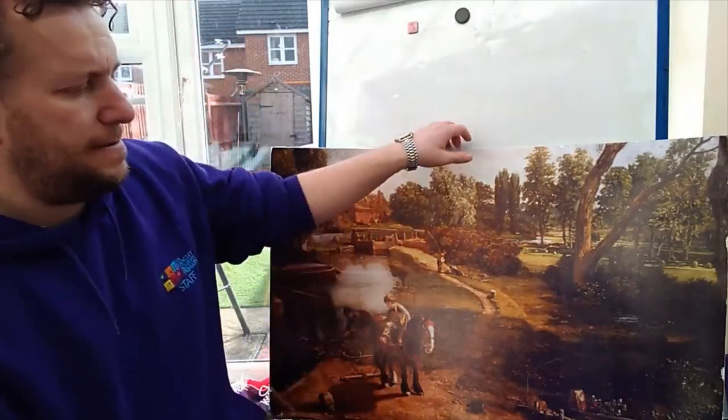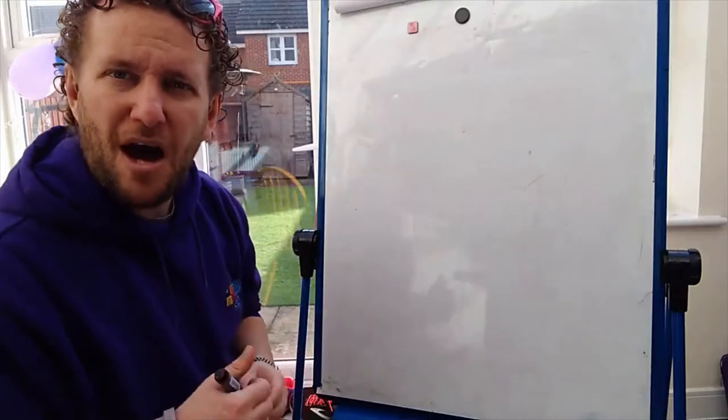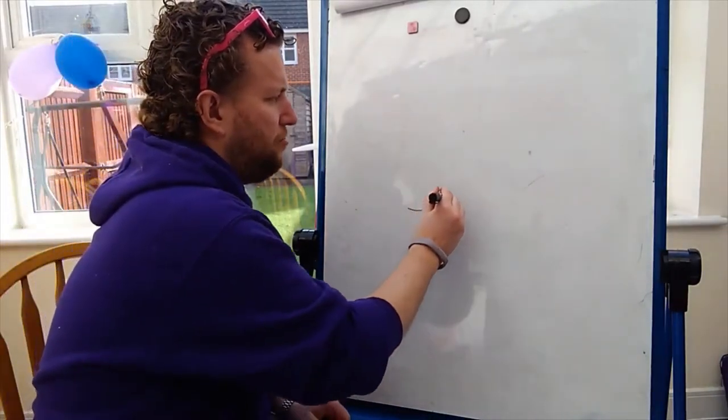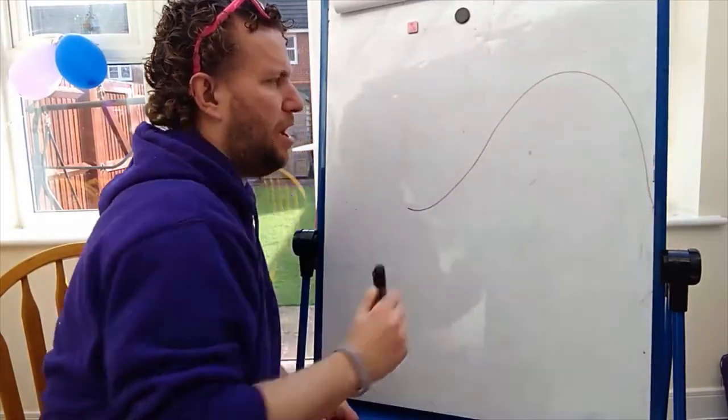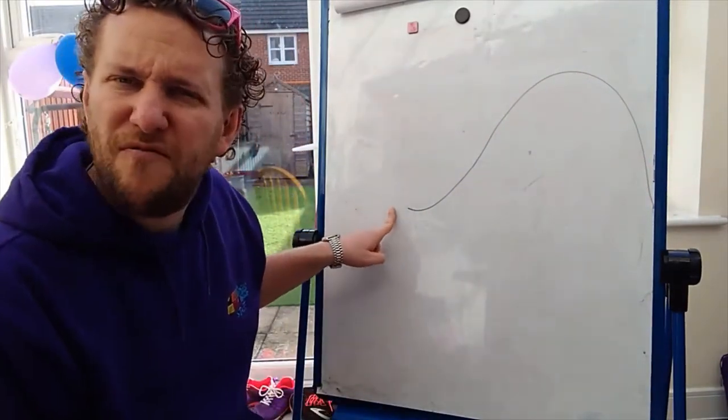And number three is, can you use this knowledge of perspective to draw a quick picture from your walk? Now, I'm going to show you what that might look like. On my walk, I saw a hill, so I'm going to draw the hill like that. At the bottom of the hill, where I was standing, there were lots of flowers.